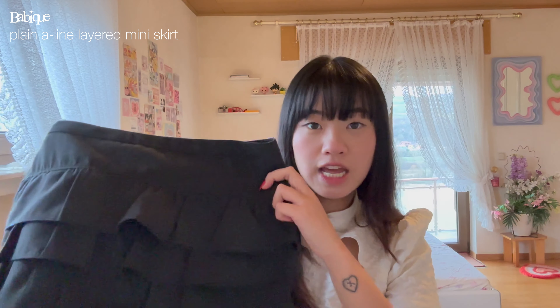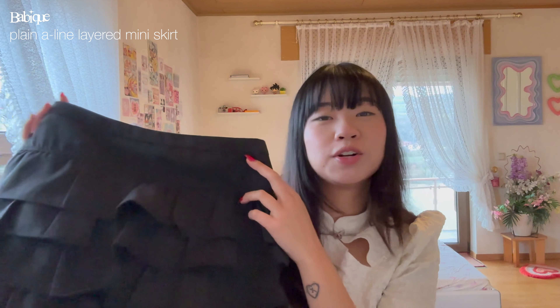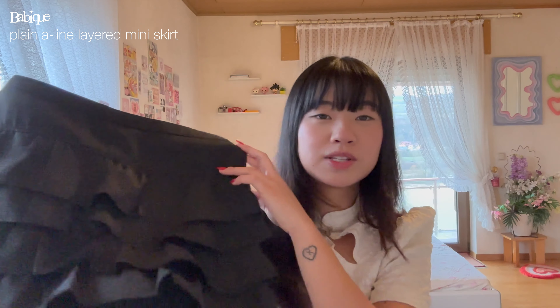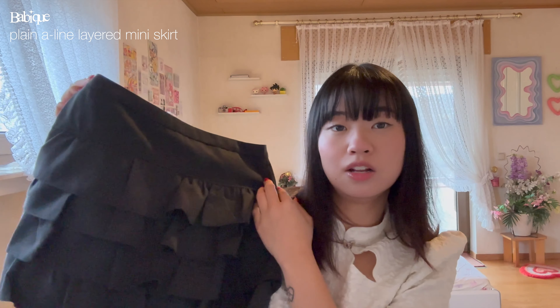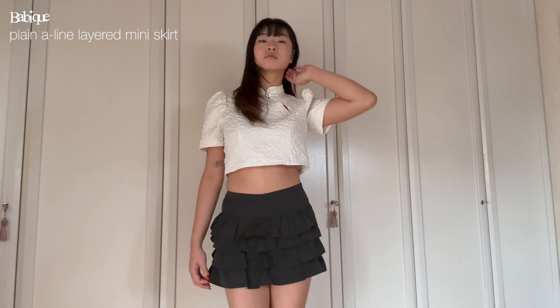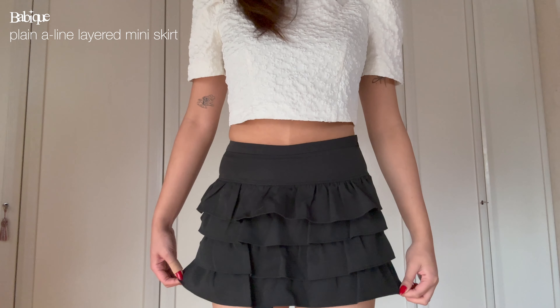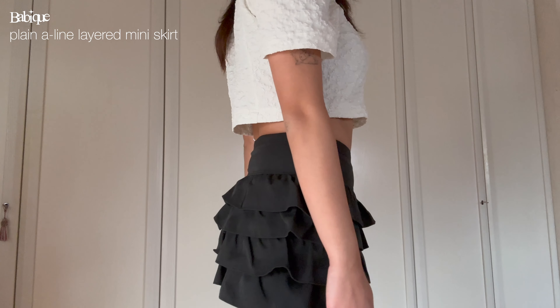Next up I have this gray skirt. It's a plain skirt and it has these pleats at the bottom which is also very nice. This one also comes with built-in shorts. It is a bit of a thinner fabric.